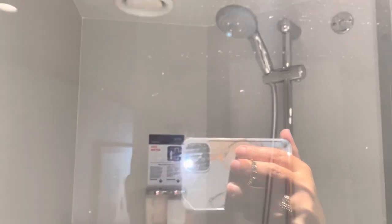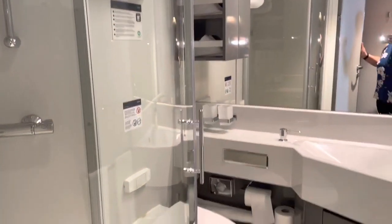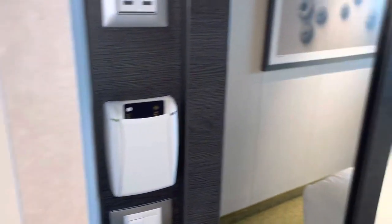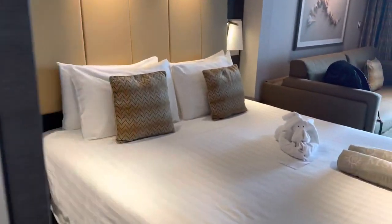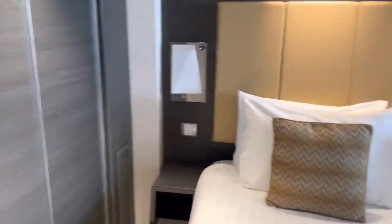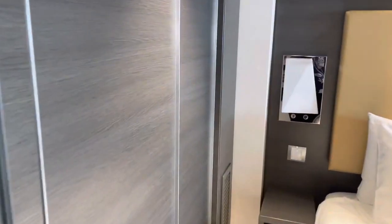There's a shower with a glass door — no rainfall shower unfortunately. You have the body-wash shower gel in there. Very, very small. As I walk through the room, you can see to the left of the bed is the closet.